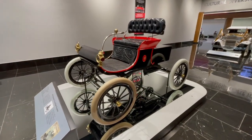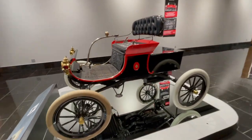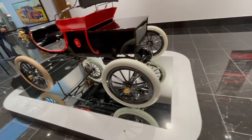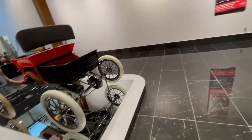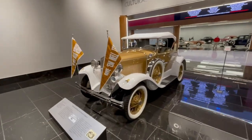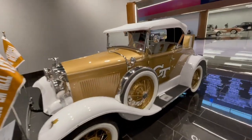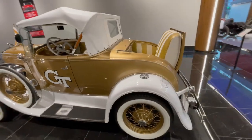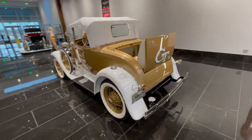First thing when you walk in is a 1903 curved dash Oldsmobile. Really nice shape. It's cool to be able to see underneath — there's some oil dripping off there, so these are actually working machines. Next one here, the Ramblin' Wreck Model A from Georgia Tech. This is a replica of it. There's actually only one considered to be the real Ramblin' Wreck; all the others are considered replicas even though this is a real Model A.